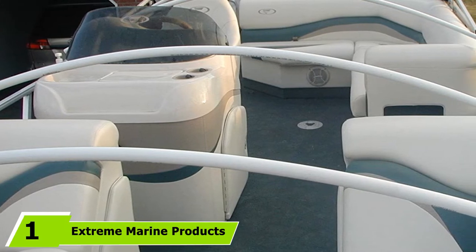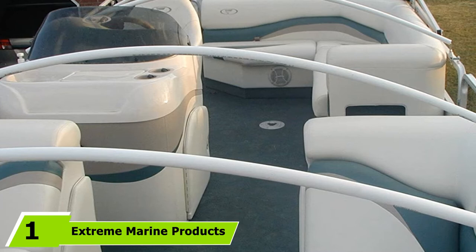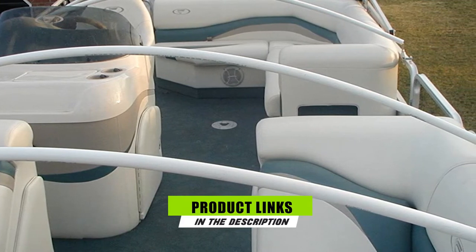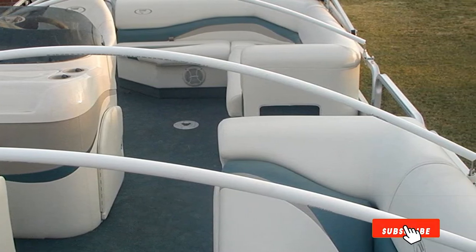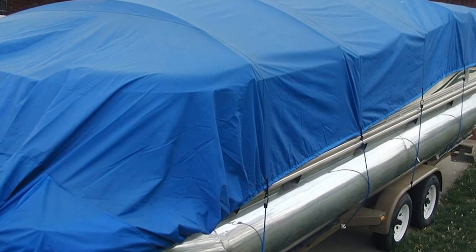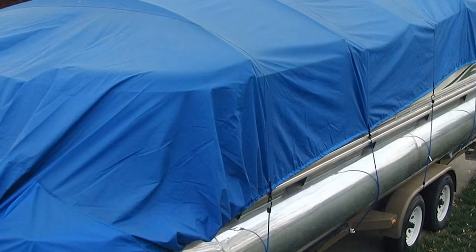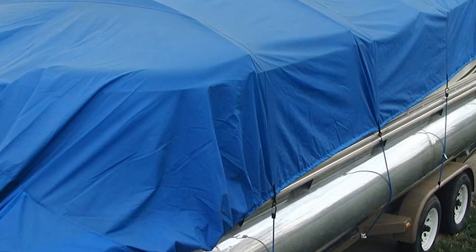At the first position of our list, we have Xtreme Marine Products 37904. This excellent model is dubbed the Arnold, and this kit comes with four sets of brackets — a total of eight pieces — to support pontoon covers. It does a reasonably good job in holding covers for pontoons. Keep in mind there are size requirements: the boat rails must be 1.25 inches square.